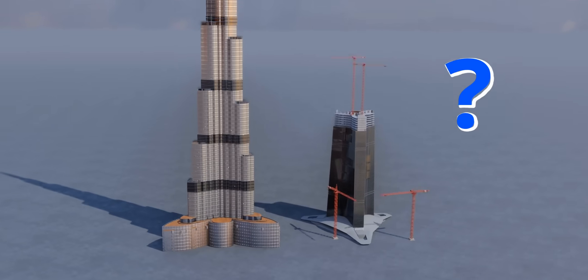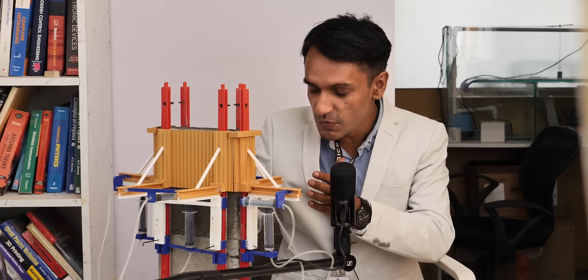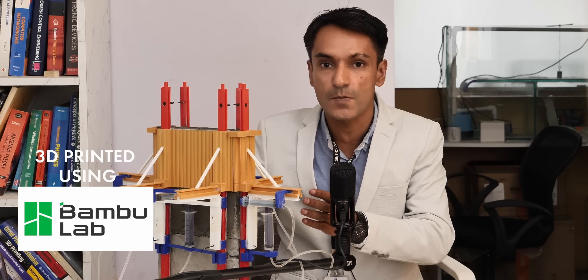Will the Jeddah Tower surpass Burj Khalifa's height? Only time will tell.